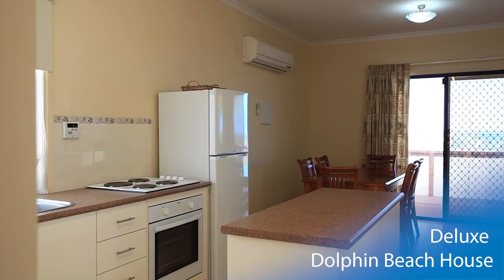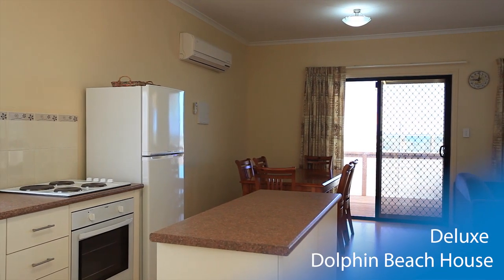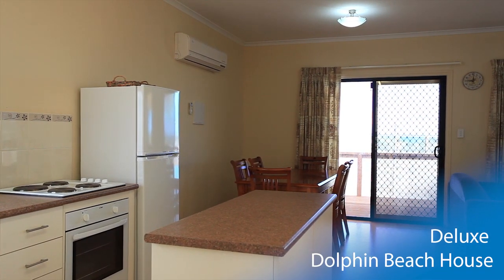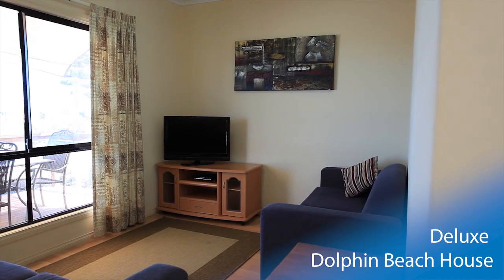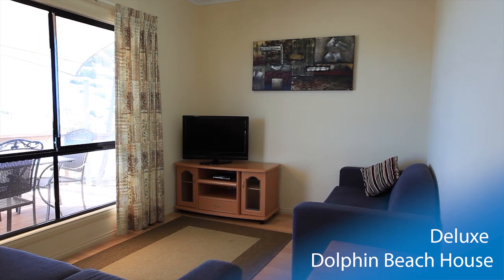Inside, a contemporary kitchen with oven and full-size fridge opens onto the dining area with seating for six. Adding to this space is the family room with two lounges, flat panel TV and DVD player.